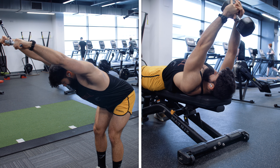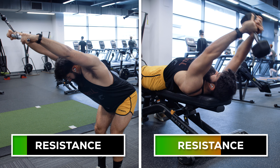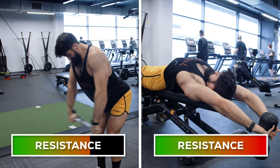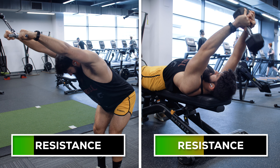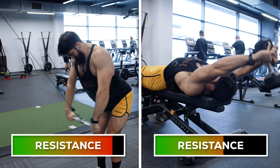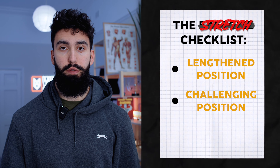As an example, compare the cable pullover to the dumbbell pullover. In the cable pullover, there is some resistance throughout the whole range of motion; however, the lift will typically be hardest around the midpoint to the shortened position. In contrast, with a dumbbell pullover, the resistance is greatest when your lats are most lengthened, thus potentially offering more hypertrophy.